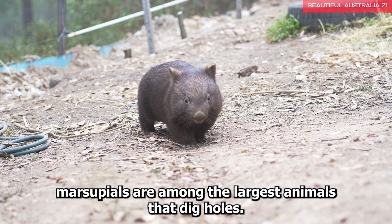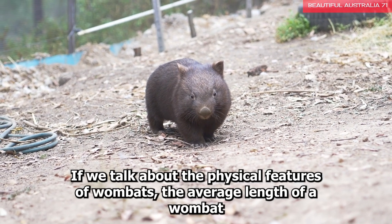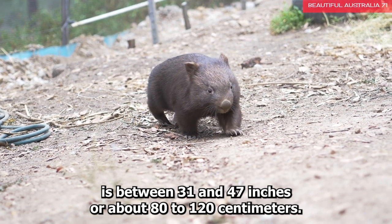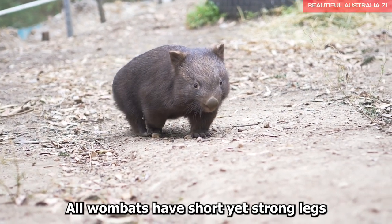Wombats, native Australian marsupials, are among the largest animals that dig holes. If we talk about the physical features of wombats, the average length of a wombat is between 31 and 47 inches, or about 80 to 120 centimeters. All wombats have short yet strong legs.